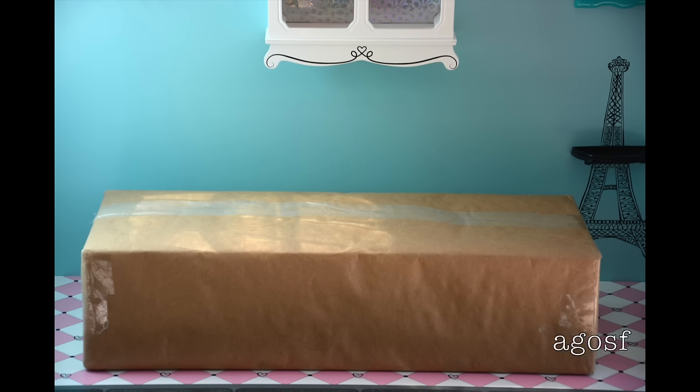Hey guys, so this box just arrived in my mail and I'm really excited to open it up because it has my new doll in it. So let's see what's inside.